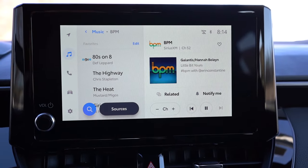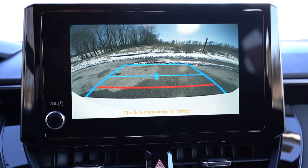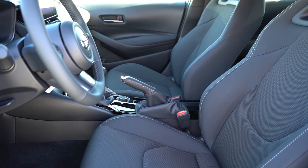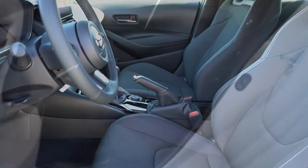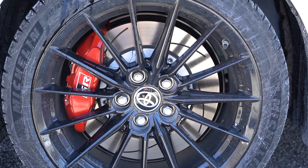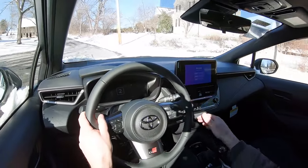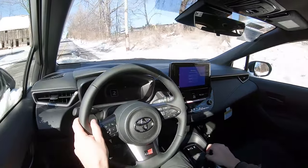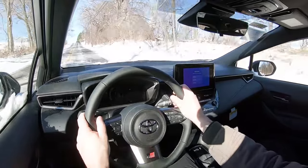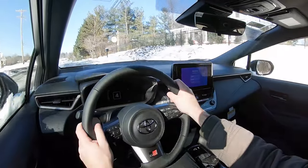When you put the GR Corolla in reverse, a standard rearview camera appears on the screen. For safety, you get front, side, and curtain airbags, a driver's knee airbag, and a passenger seat cushion airbag. In the rear there's LATCH for child car seats and rear child door locks. Coming standard is Toyota Safety Sense 3.0, which includes pre-collision system with pedestrian detection, dynamic radar cruise control, lane departure alert with steering assist, lane tracing assist, road sign assist, and blind spot monitoring with rear cross-traffic alert.